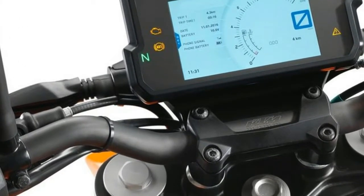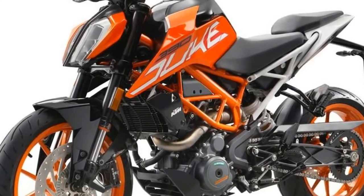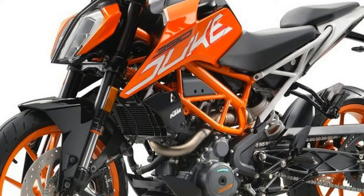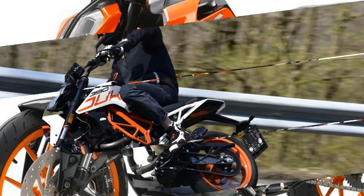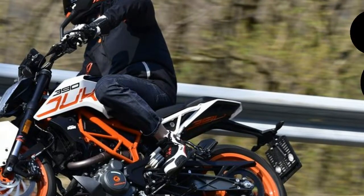KTM's marketing team briefed us on some of the bike's key features the night prior to test riding the 390. One of the features they were really proud of was the new light-sensitive TFT display featuring the latest, but optional, KTM My Ride system. Understandably so.